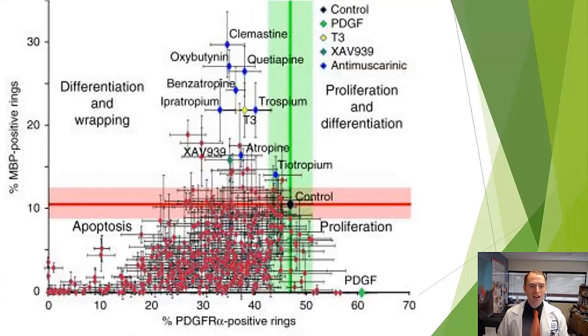Out of all the hundreds of FDA-approved drugs screened, most did absolutely nothing. A small number shown in blue seemed to have some remyelination capability, but the drug with the greatest number of myelin basic protein-positive rings was clemastine. Other drugs on the list included oxybutynin (Ditropan, for neurogenic bladder), quetiapine (Seroquel, an antipsychotic), benztropine (an anticholinergic for Parkinson's side effects), ipratropium (Atrovent, for asthma and COPD), and trospium (Sanctura, for neurogenic bladder). All these drugs have one thing in common — more on that later.